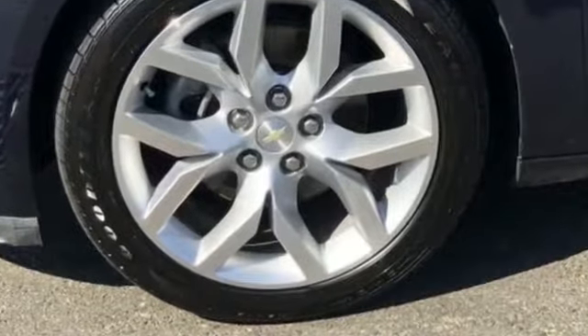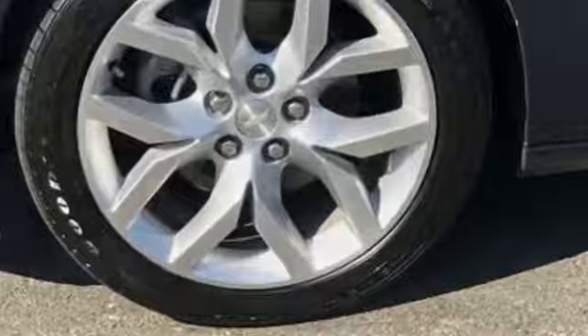Also equipped with pass-through rear seat, Bluetooth, brake assist, and keyless start. This is a top rated dealer. Visit our dealership soon and start driving today.